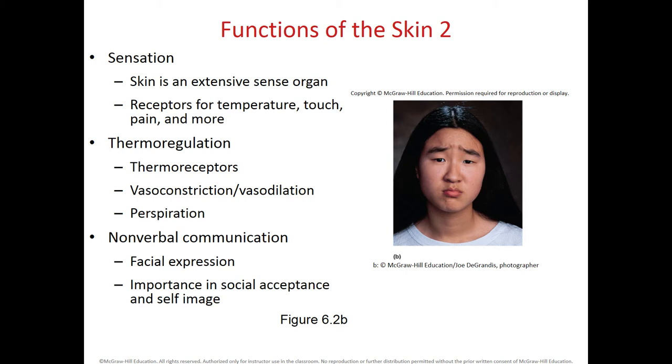The skin is also an organ for sensation. We have nerve endings within the skin that can detect changes in temperature, so we can tell when an object is hot or cold. When we touch an object, we can tell if it's rough or smooth. We can also detect harmful stimuli that we interpret as pain, and we have several receptors including for vibration.